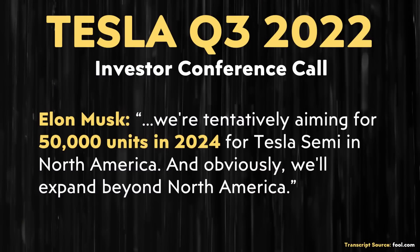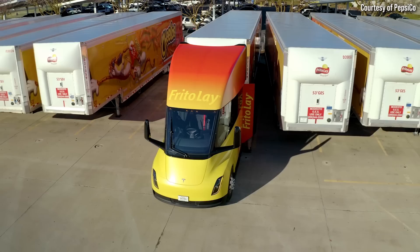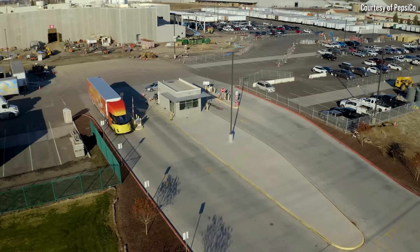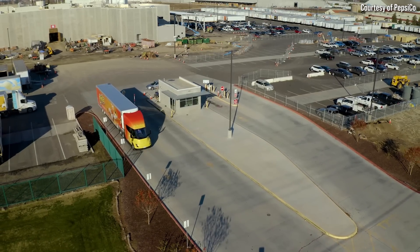Mass production may happen as soon as 2024. I'm excited to see that PepsiCo now has 36 Tesla Semis in their fleet because those are displacing the need for diesel semis. And I'm really looking forward to Tesla mass producing the Tesla Semi so we can see more and more diesel semis on the road being replaced by these electric semi trucks.